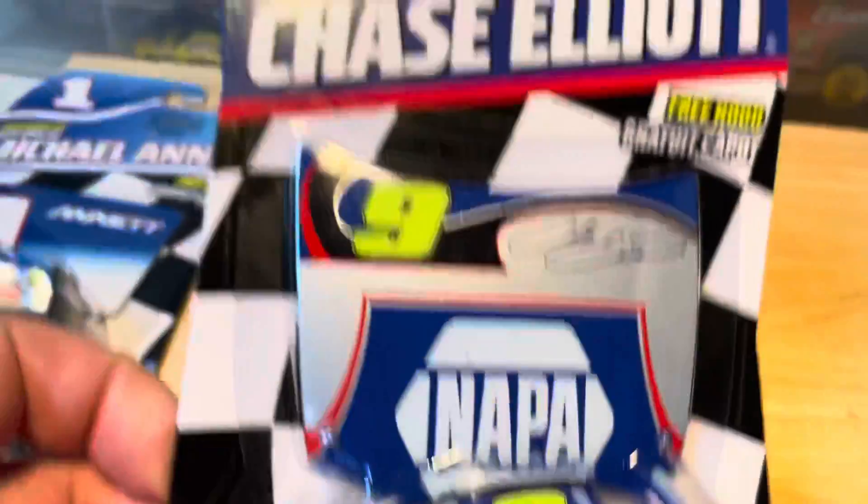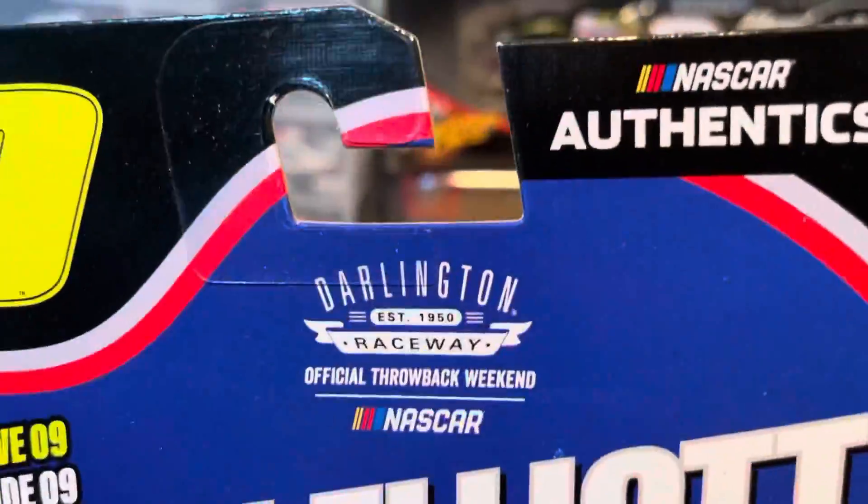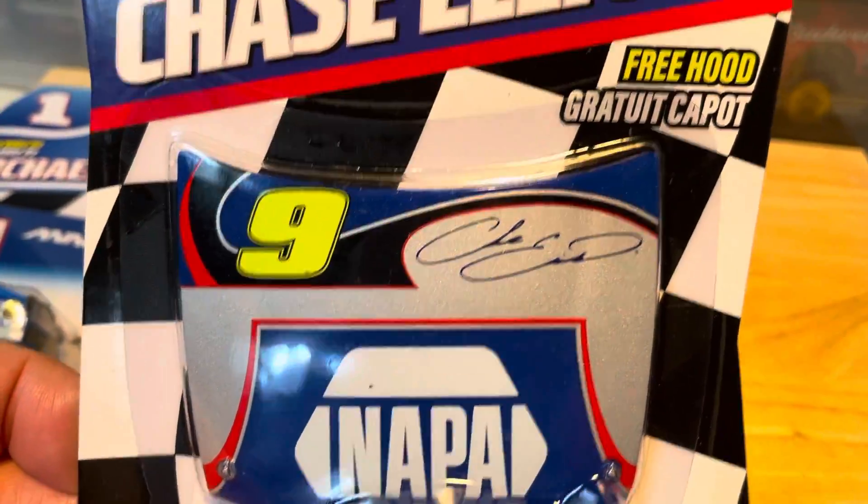Next up we got Chase Elliott. 2020 Wave Nine, NASCAR Authentics, Darlington Raceway — comes with a free hood.